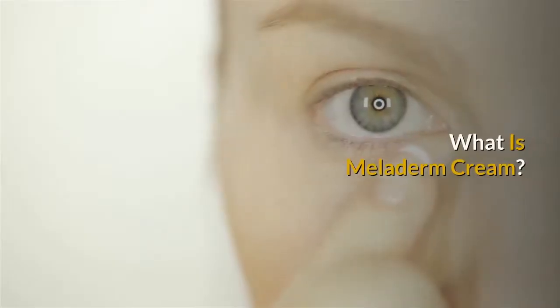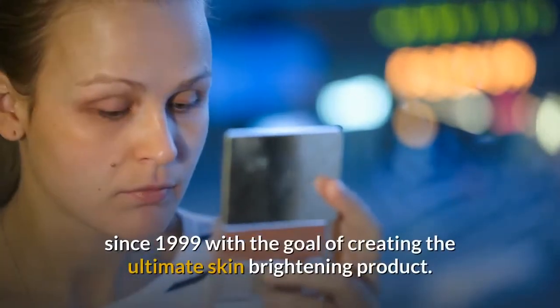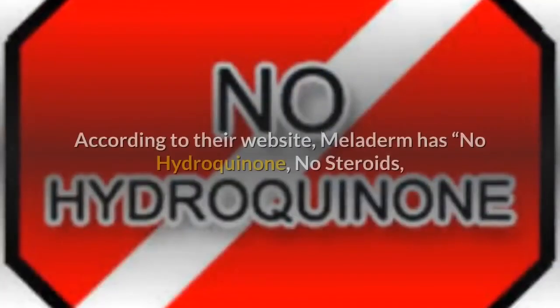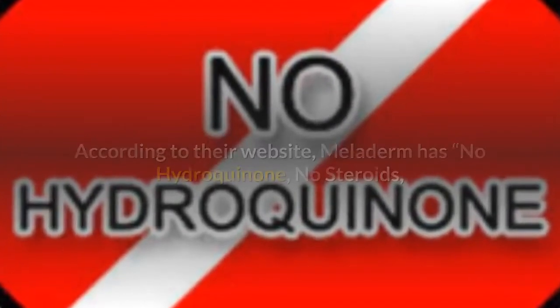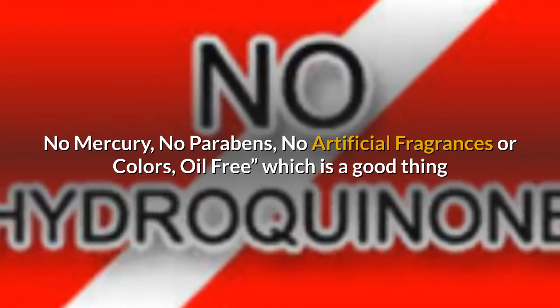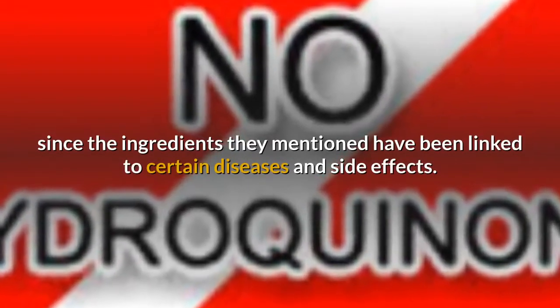What is Meloderm Cream? Meloderm is made by Sivant, a company that's been around since 1999 with the goal of creating the ultimate skin brightening product. According to their website, Meloderm has no hydroquinone, no steroids, no mercury, no parabens, no artificial fragrances or colors, and is oil-free — which is a good thing since those ingredients have been linked to certain diseases and side effects.